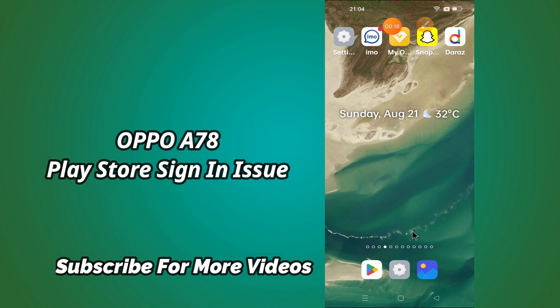But before that, hit the red subscribe button and the bell icon to stay updated. Now watch this video and you will learn how to sign in to the Play Store and fix the Play Store sign in issue in Oppo A78.